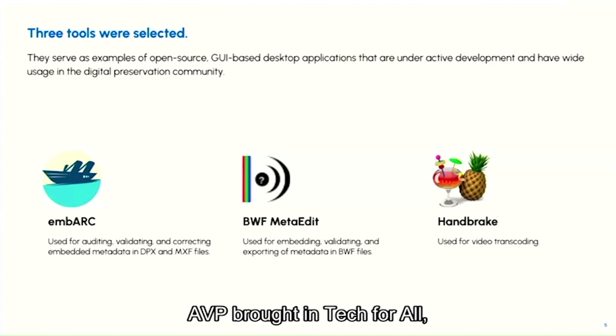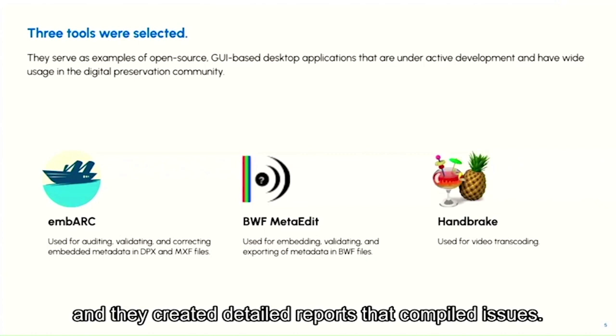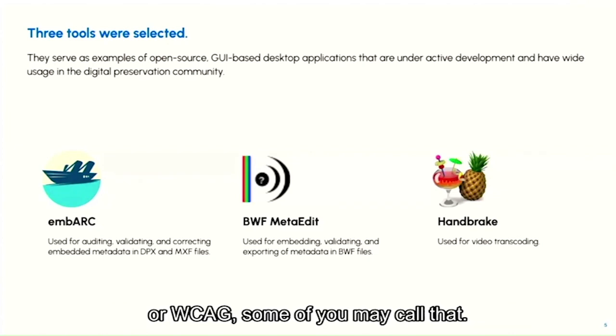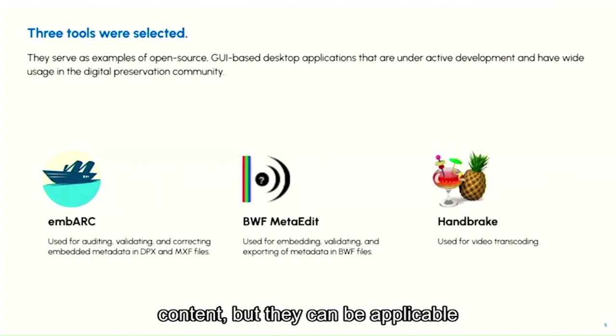AVP brought in Tech4All, another consultancy focusing on accessibility. They used the UX narratives as the basis for their accessibility testing and created detailed reports compiling issues. The evaluation was done in accordance with WCAG 2.1 — Web Content Accessibility Guidelines — which offers a set of success criteria that digital tools can be measured against. The guidelines are created primarily for web content but can also be applicable to mobile and desktop applications.